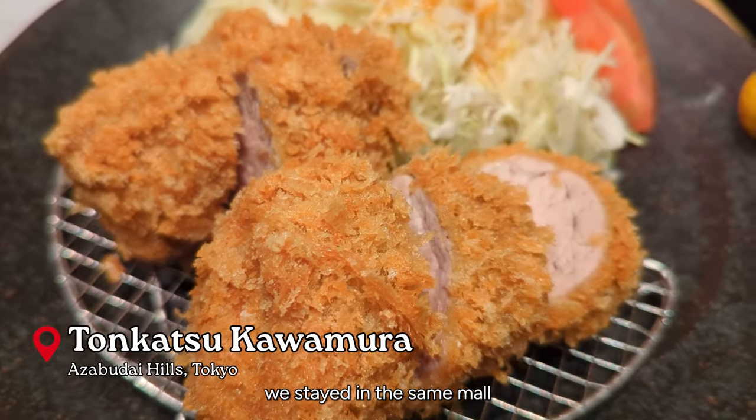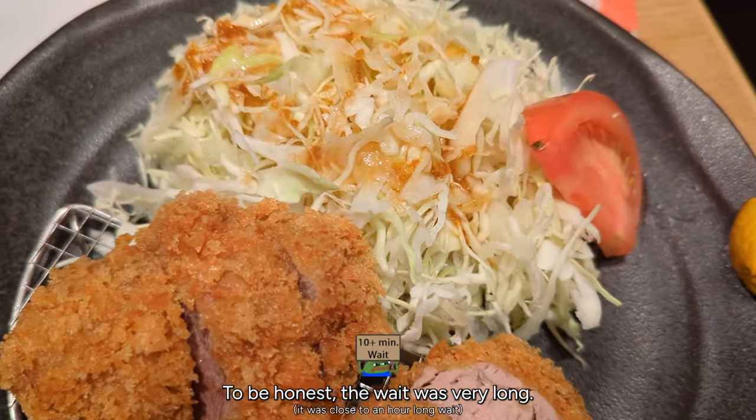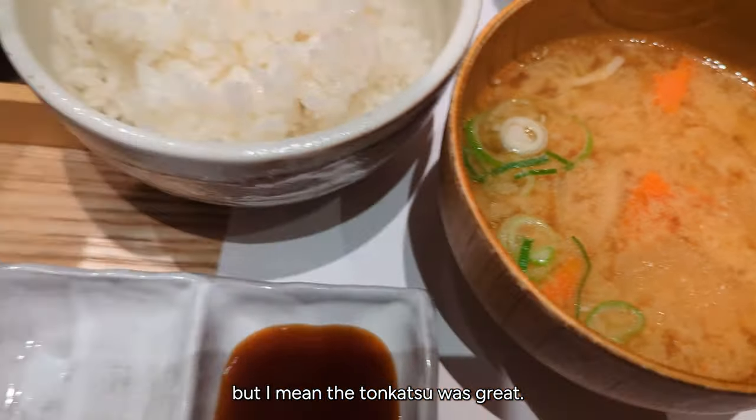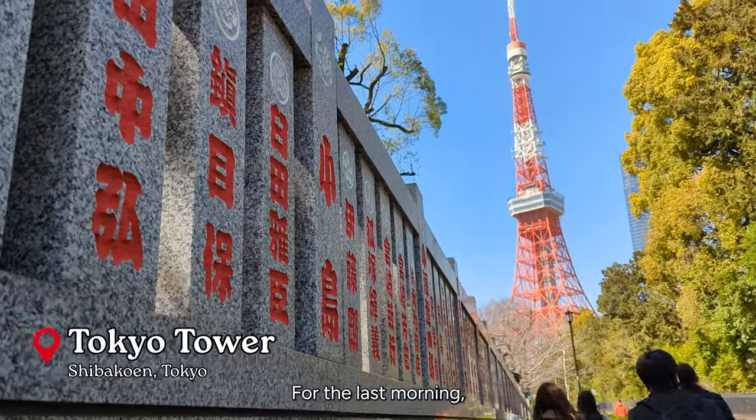For lunch, we stayed in the same mall that Team Lab is in, called Azabudai Hills. To be honest, the wait was very long — I recommend going elsewhere. But the tonkatsu was great; it was just a very long wait.